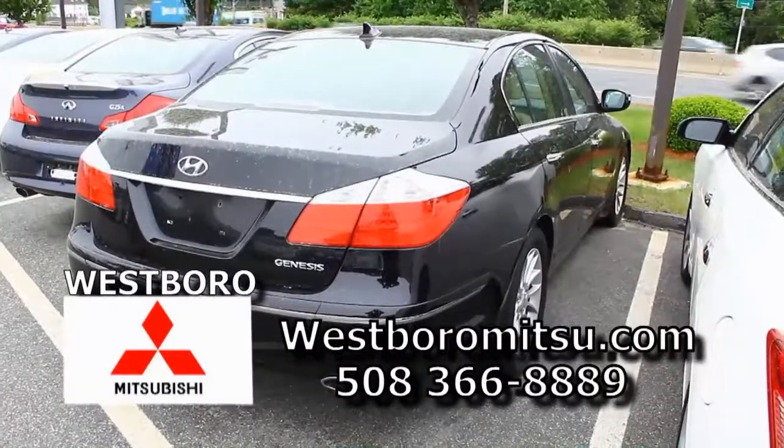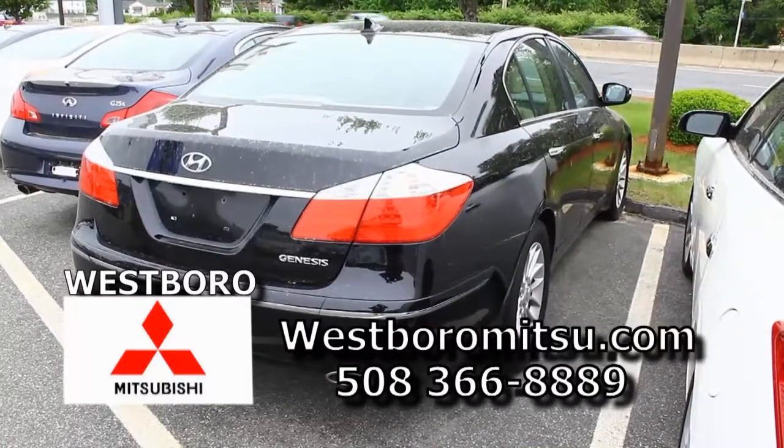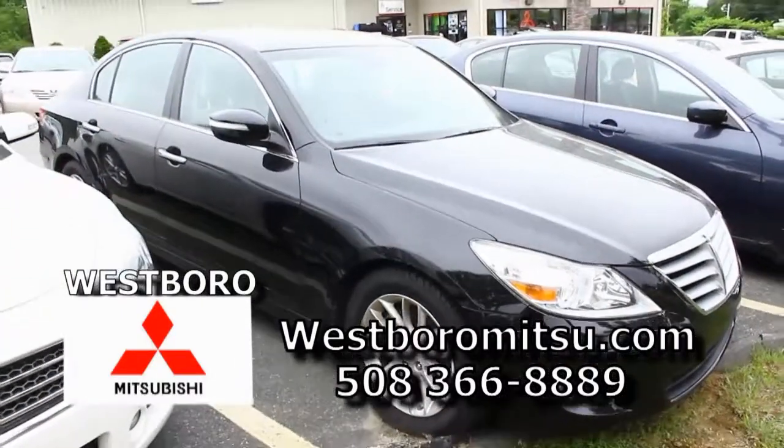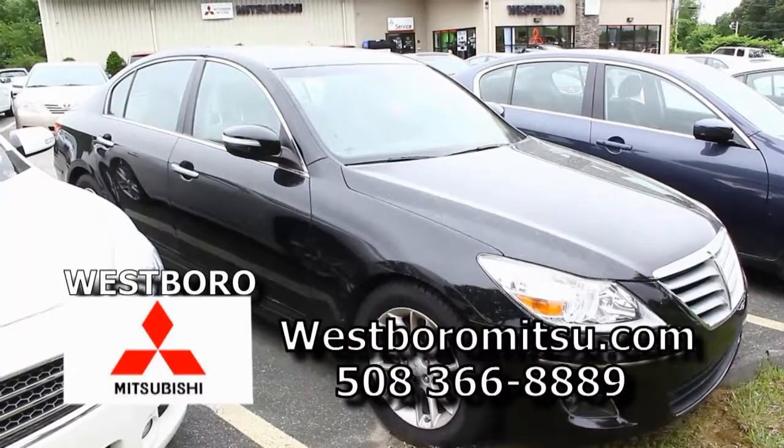Here we have a 2010 Hyundai Genesis. This car is loaded — you could pass it for a German car if you weren't looking close. Come down here, with your good credit, no money down, you'd be right around mid threes.